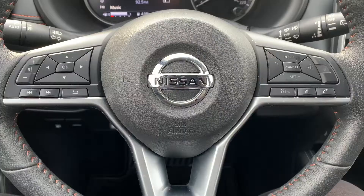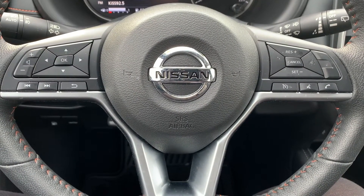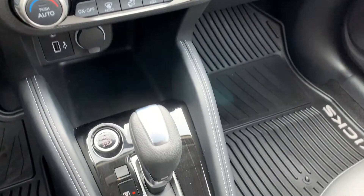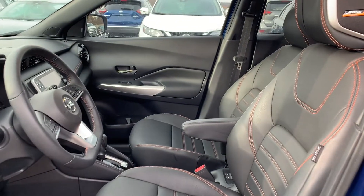This vehicle has had a front and rear brake service, and they have performed a multi-point inspection. They have replaced the wiper blades, and this vehicle has been fully detailed, so come check it out here at Midway Nissan.